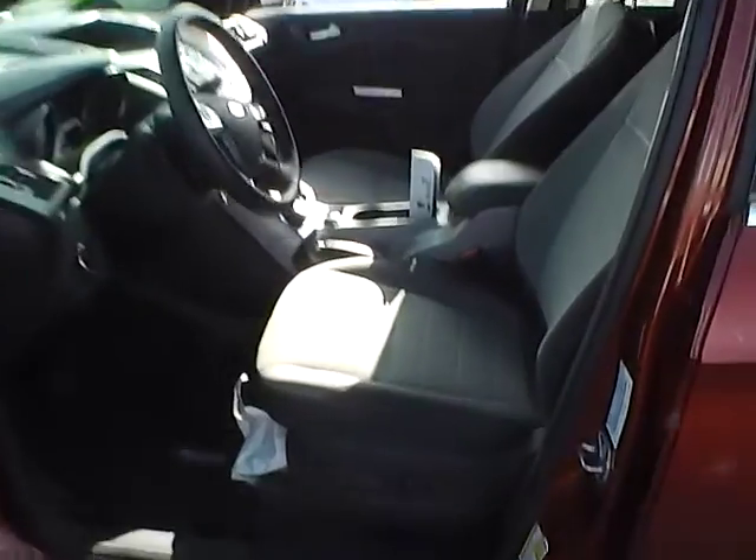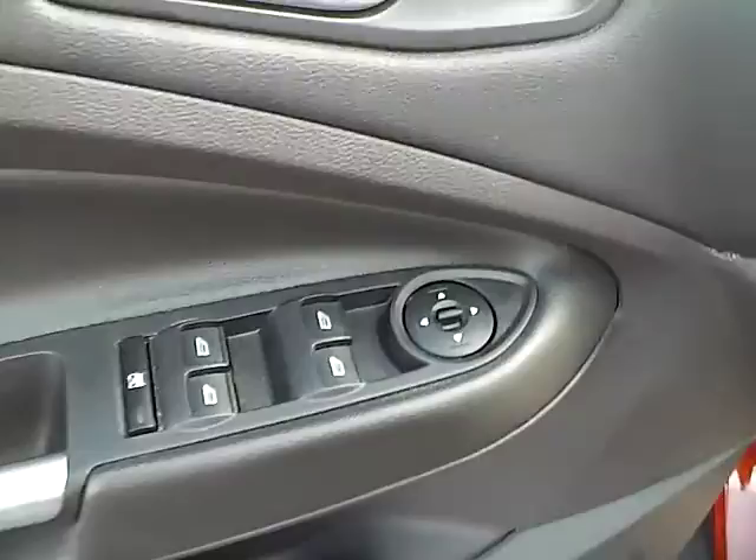Cloth seats, power driver seat, power windows, mirrors, and door locks.